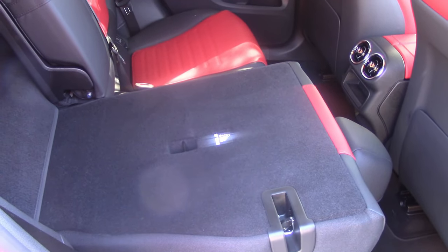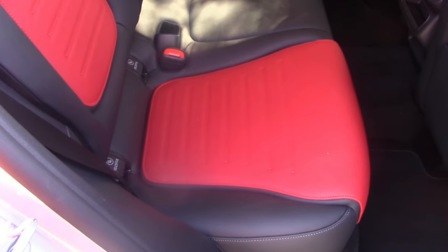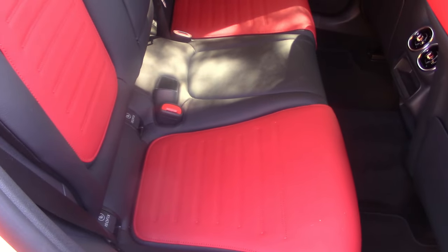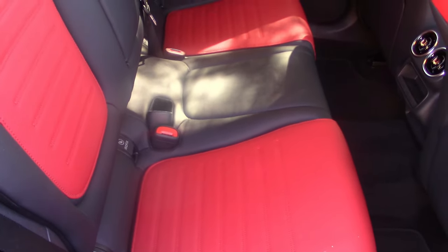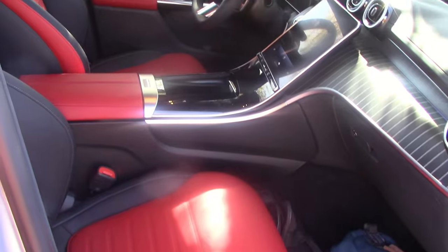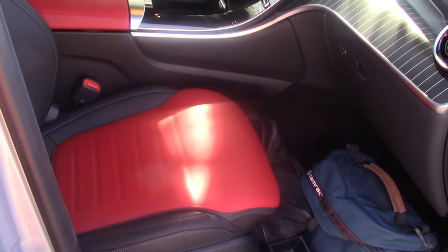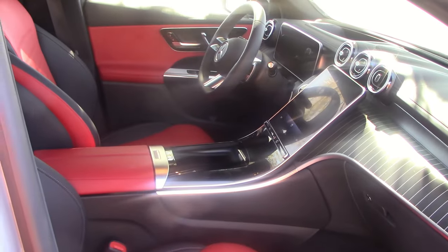If you need to haul stuff, the second row seats do fold down. But how this can be classified as a five-passenger vehicle is beyond me — with two bucket seats up front, you only have room for two, and you're not going to fit three people in the back. Three chimpanzees maybe. The headroom is also limited because of the slanted roof and rear visibility is quite limited. On the positive side, I cannot complain about the materials and workmanship.